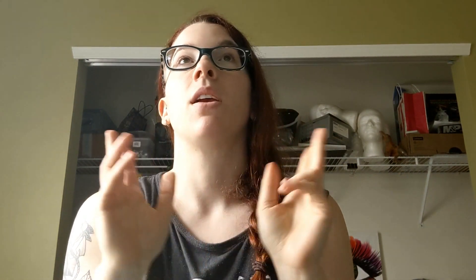I also got a comment I wanted to respond to. A follower mentioned: 'No offense intended, but putting the date on the jar without the time doesn't help, and your experiment is not being done under natural circumstances. If you're using silicone lubricant on a silicone dildo to masturbate, the lubricant will only be on the dildo long enough for you to finish and then wash off. So submerging silicone pieces in silicone lubricant in a closed jar is a major case of overkill.'